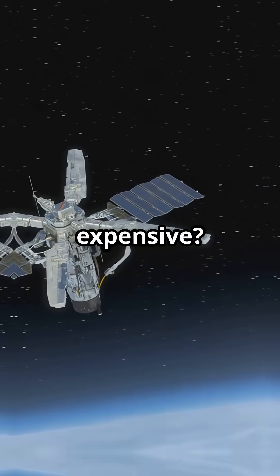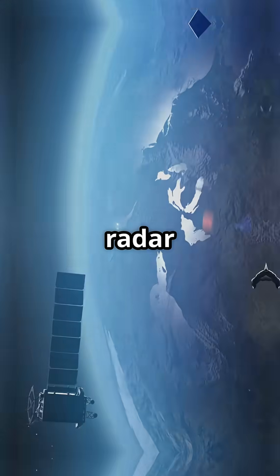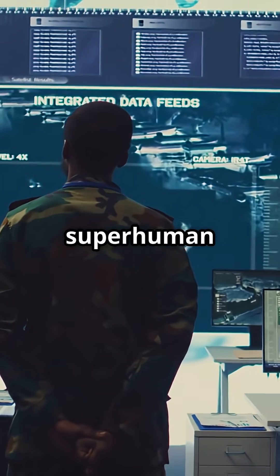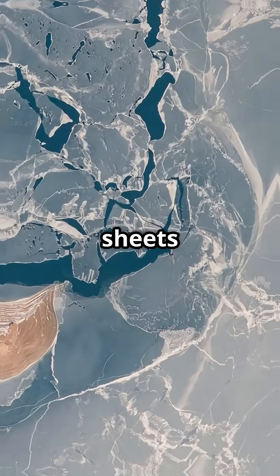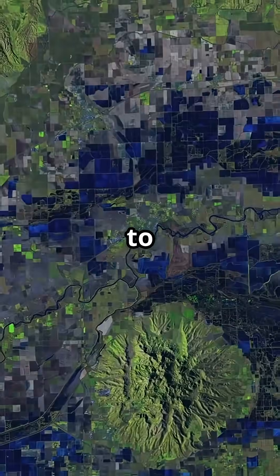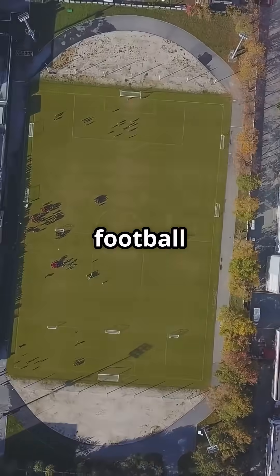Why so expensive? Let me show you. First, the hardware. NISAR is the first radar satellite ever to use two frequencies — dual-frequency synthetic aperture radar. Think of it as having superhuman vision: one radar to see through thick forests, another to scan ice sheets and deserts. With this, NISAR can map the entire surface of the Earth — land and ice — down to a resolution of 5 to 10 meters. That's like spotting a car on a football field from space.